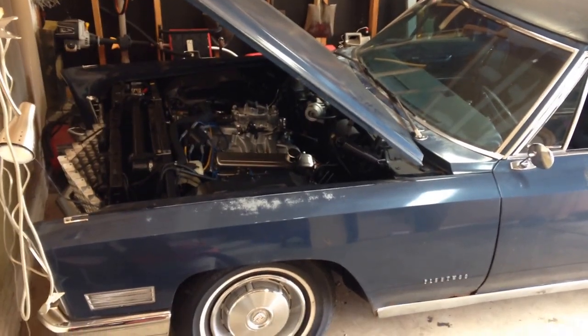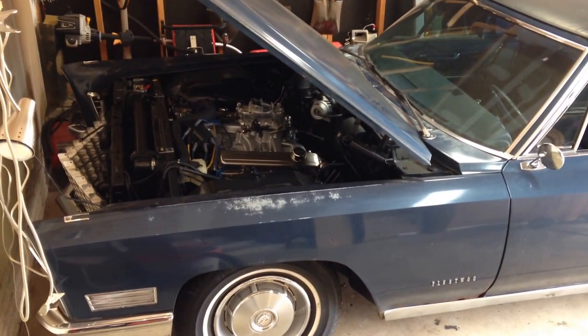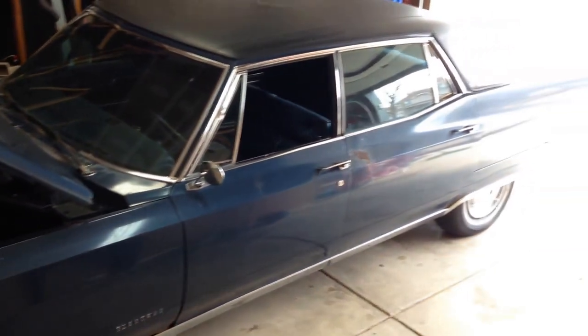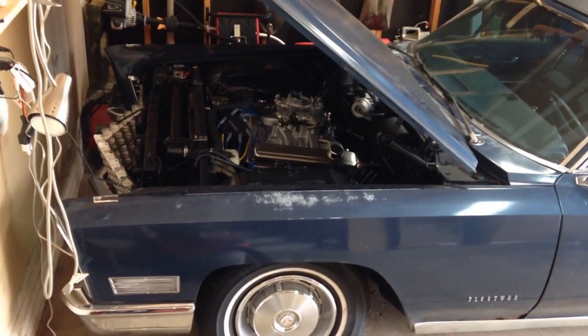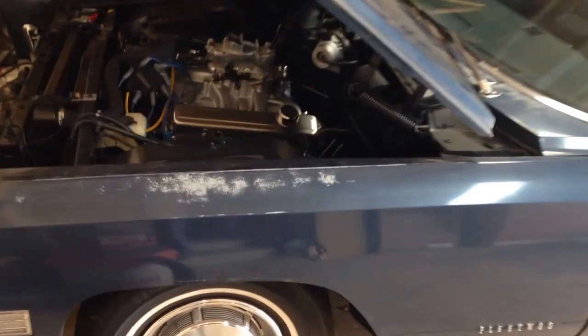Hey guys, I just wanted to let you know that I'm selling this 1967 Cadillac Fleetwood Brougham. It's a very nice car. It had a 429 cubic inch engine in it and over the summer I put a 500 cubic inch Cadillac engine in it. As you can see it turned out very nice.